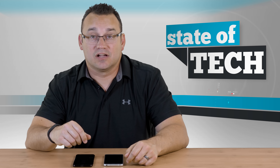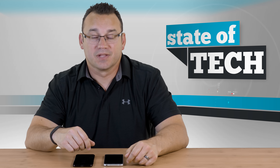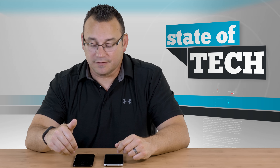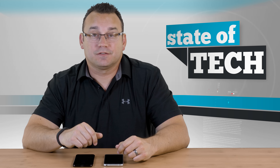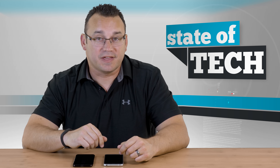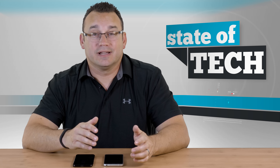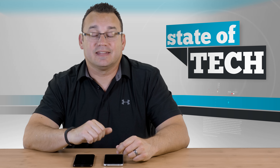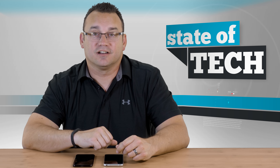So those are the top five reasons why I think the LG G6 is a better phone than the S8. You may have different thoughts — let me know in the comments what you think. Subscribe to the channel if you want to see more videos, give us a thumbs up if you liked it, and thanks so much for watching State of Tech.